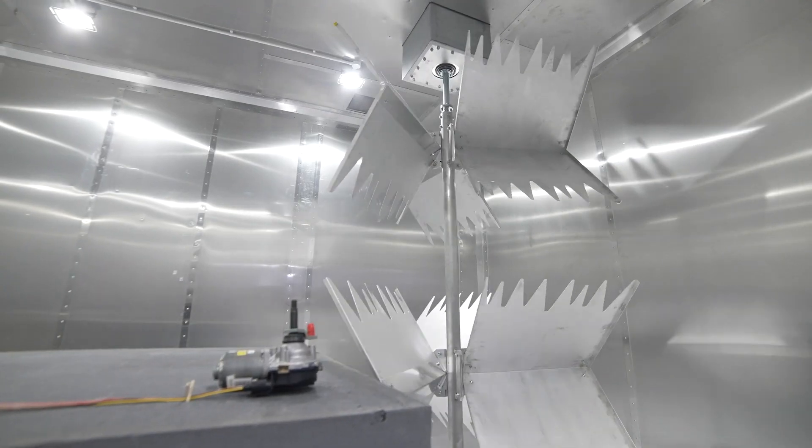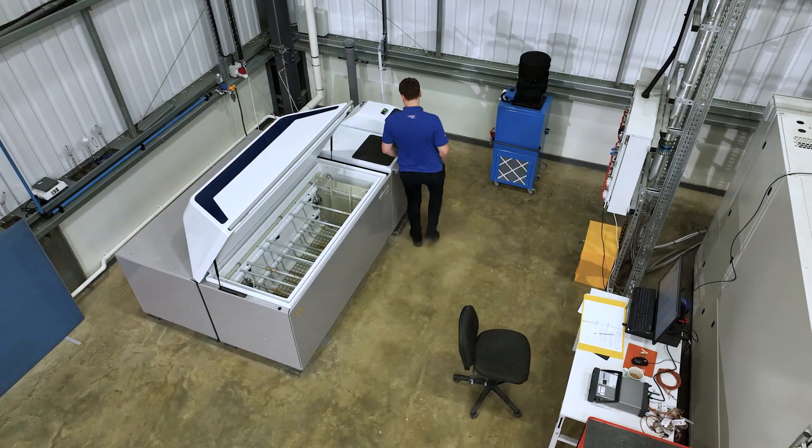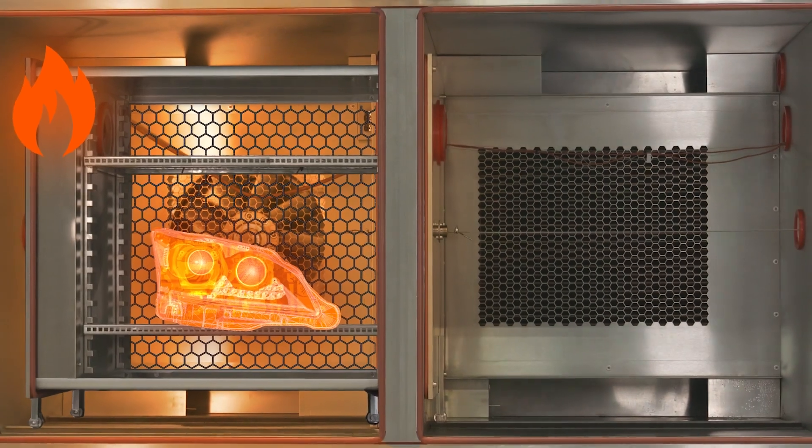For the other high-voltage and low-voltage components that make up the vehicle electronic architecture, we are fully equipped and accredited to perform EMC electrical, environmental and vibration testing.